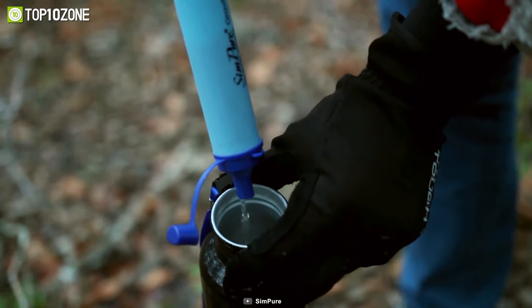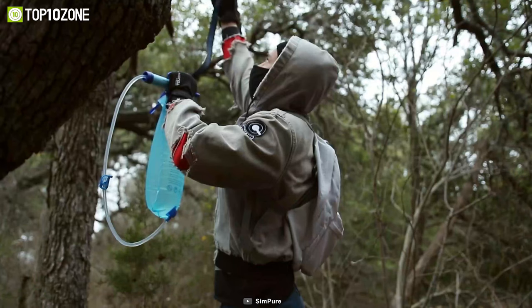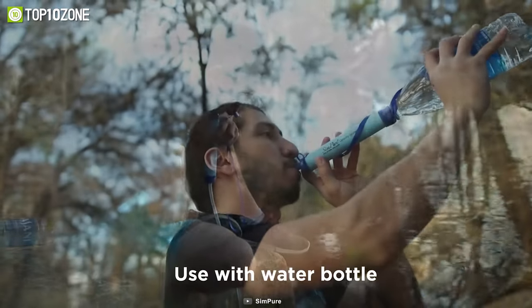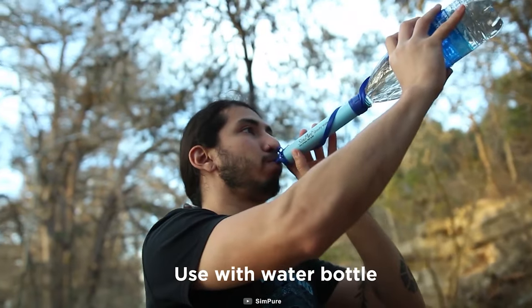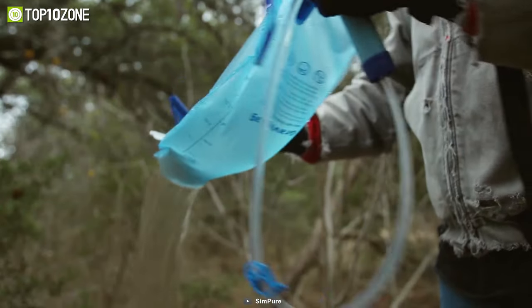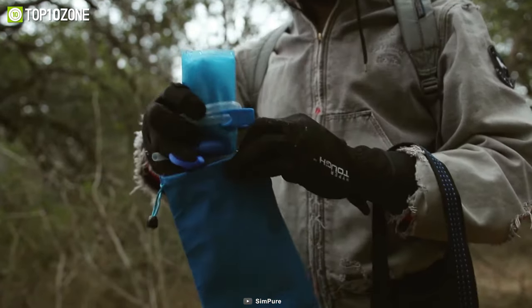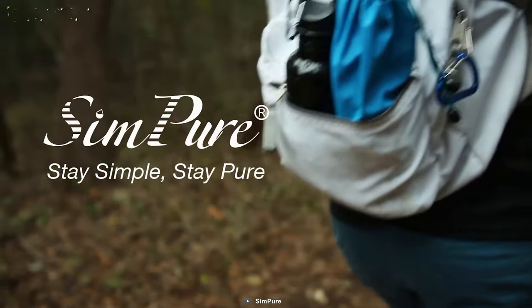You heard that right — 99.9%. In addition, you can also use the 29.5-inch extension tube for drinking water from a distance. Last but not least, the storage bag makes it easy to carry all the parts. All in all, the Sempure Gravity Water Filter is a dependable water filter for your camping.